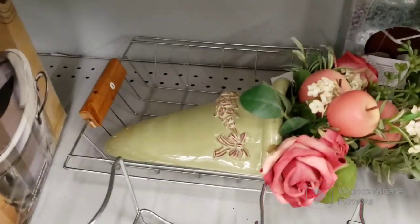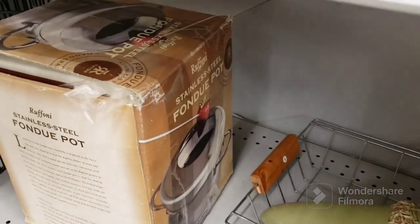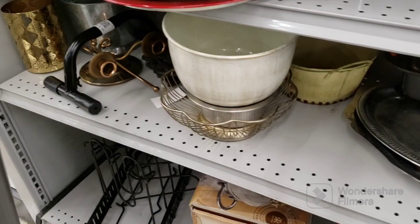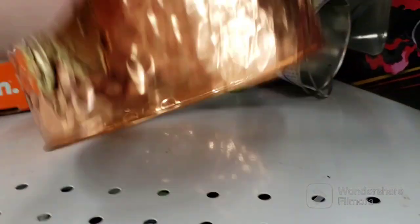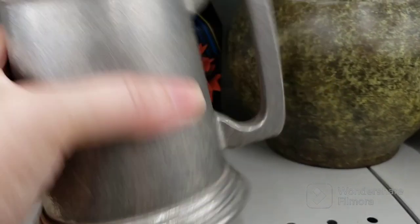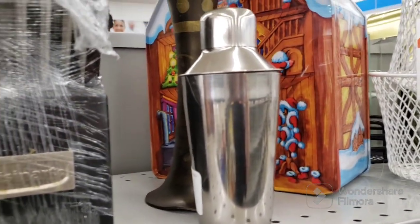That's a nice wall pocket. Fondue pot — who remembers those? Did they bring them back? They might have. This is a pretty copper and brass, whatever it is. There's a nice pewter piece at $2.09. Baby shaker!